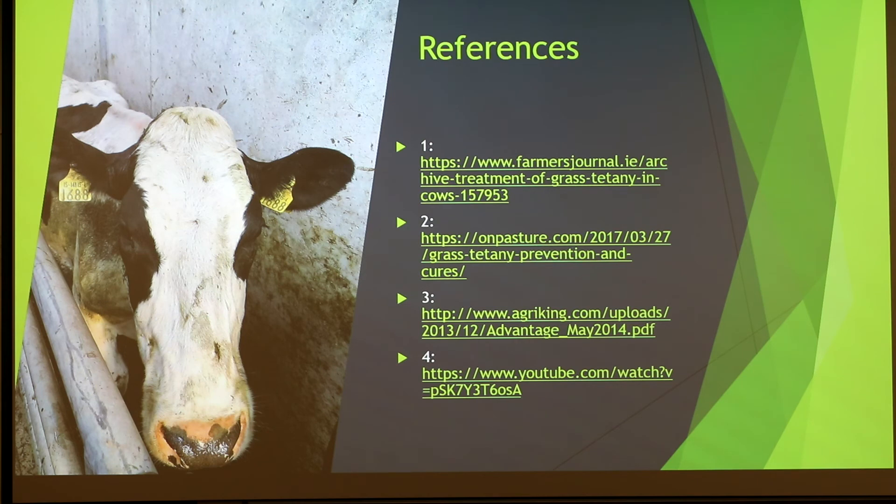Returning to the presentation: the farm is cross-breeding with Jerseys. The instructor confirms: the bigger the cow, the more likely you get hypomagnesemia. Any other questions or comments? The session then wraps up.